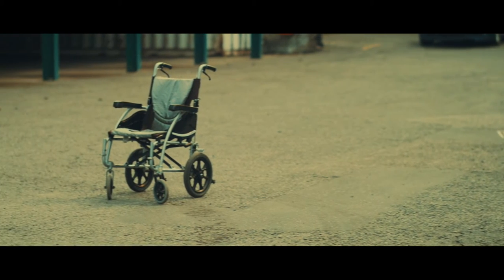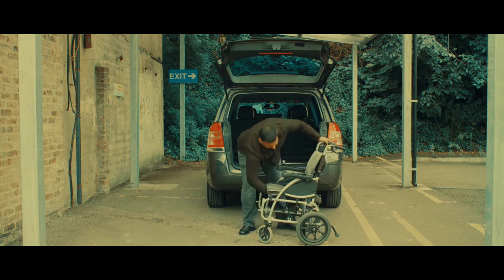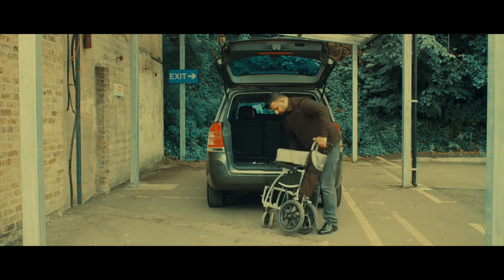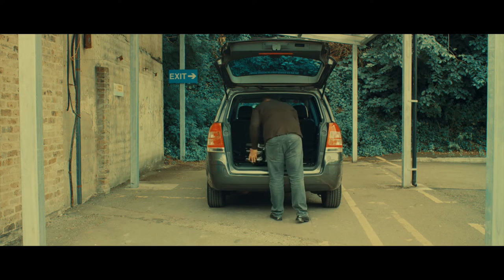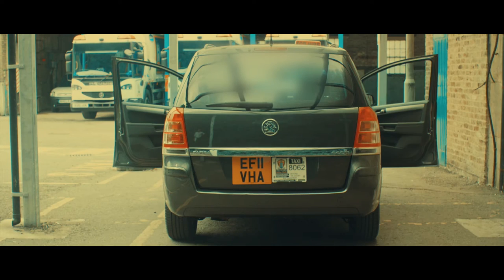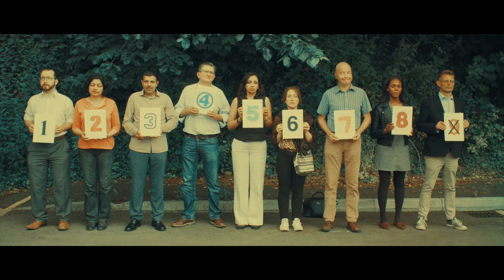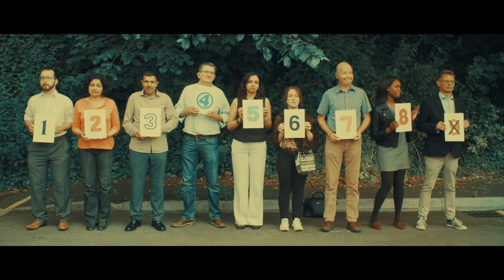Your vehicle must have space to carry a folding wheelchair. If your vehicle is wheelchair accessible, you must carry the equipment to load and secure the wheelchair, such as a ramp and straps. Your vehicle must have at least four doors. The maximum permitted number of passengers for a Hackney carriage is eight.